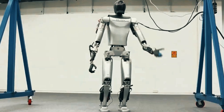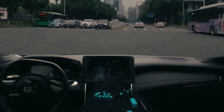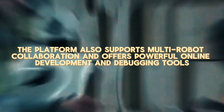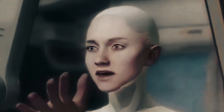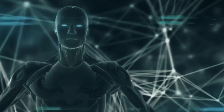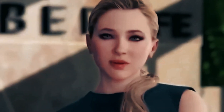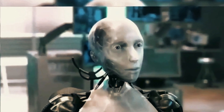Coinciding with the robot's release, Kepler has introduced its development platform, equipped with comprehensive development interfaces, reference projects, and extensive documentation. The platform also supports multi-robot collaboration and offers powerful online development and debugging tools. Kepler extends an invitation to developers worldwide to participate in the evolution of humanoid robot applications, aiming to revolutionize productivity with humanoid robots and inaugurate a groundbreaking chapter in their utilization.